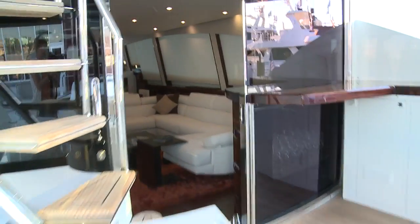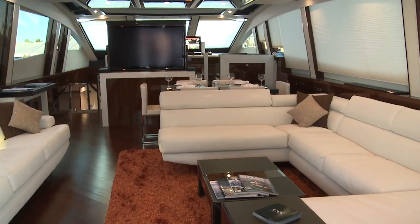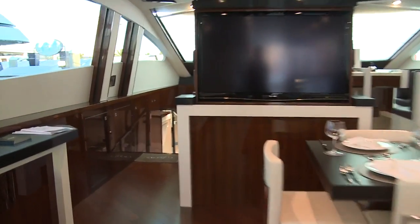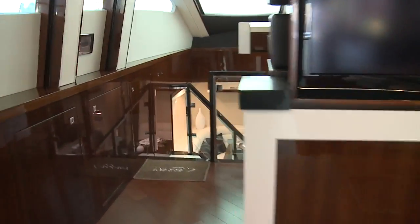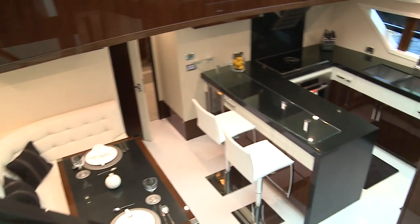When you've had enough open air excitement for one day, head inside to the seclusion of the salon. The open floor plan here makes a big difference on a yacht of this size, but the biggest difference comes when you see where the galley and dining area are.